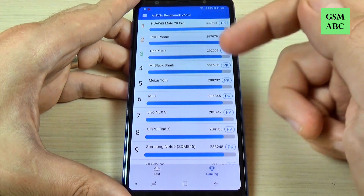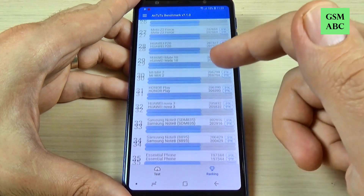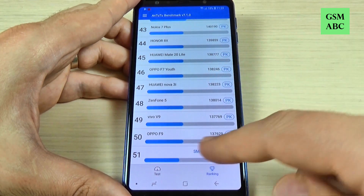Hi guys and welcome back on GSM ABC YouTube channel. In this video I will show you the Antutu benchmark test results on Samsung Galaxy A7 2018. So let's do it.